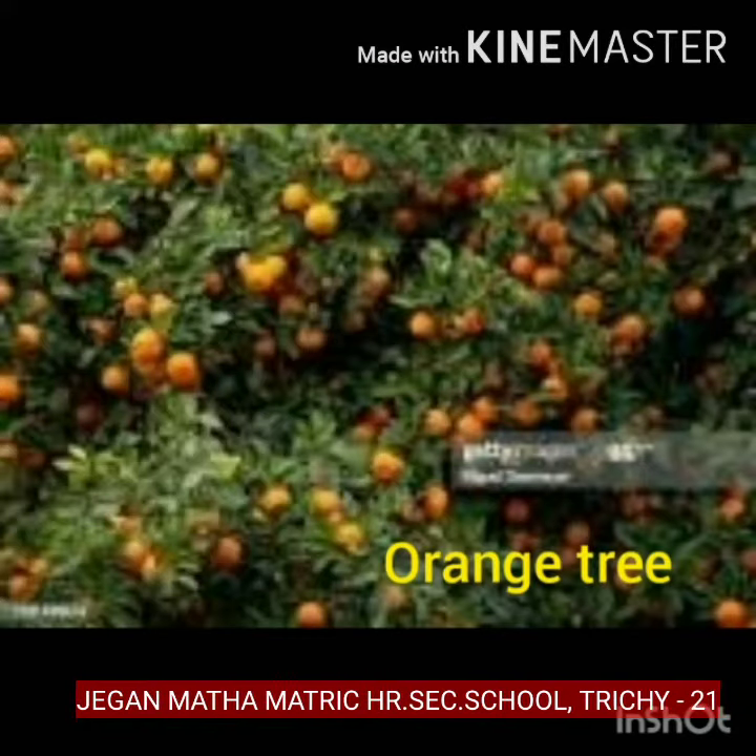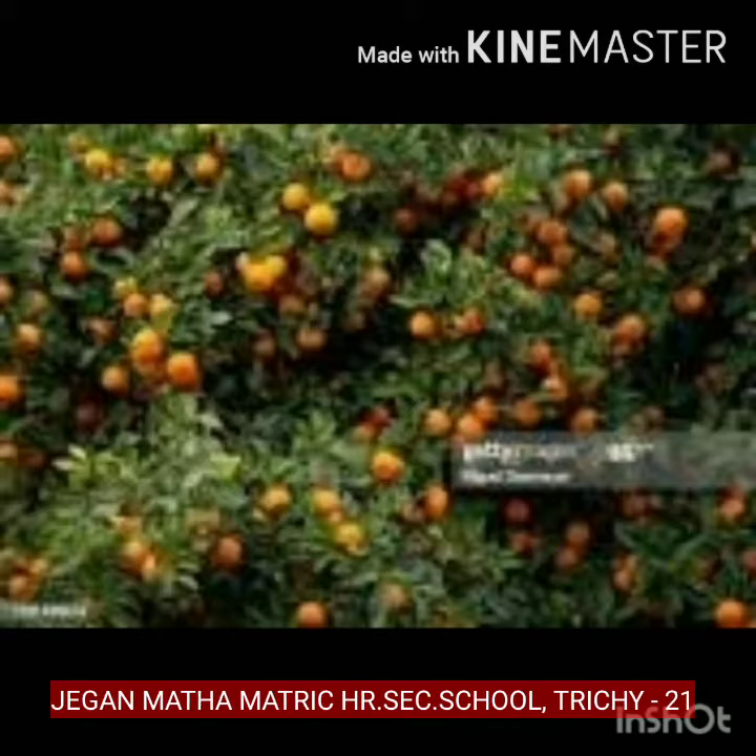What tree is this, children? Orange tree. What tree is this? Orange tree.